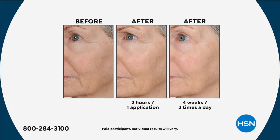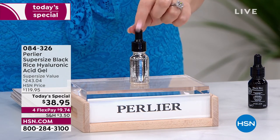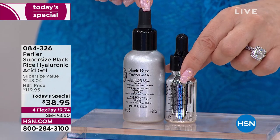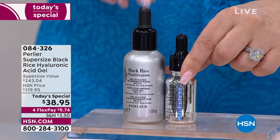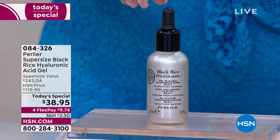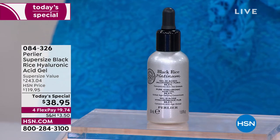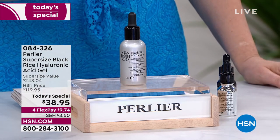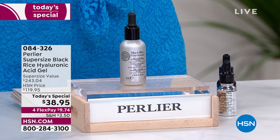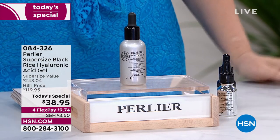Here's the today's special: all day on HSN.com the regular half-ounce is $75. What we did for the today's special is give you three times the size for almost half the price — that's a supersized value of $243. We do have it on auto ship, which is not for all eternity — usually just a few more shipments. I recommend every single person who orders this gets the auto ship, because once this size is gone, you will never see it again. Hyaluronic acid is the foundation of younger-looking skin, and at $9.74 on flex pay, this is just fabulous.